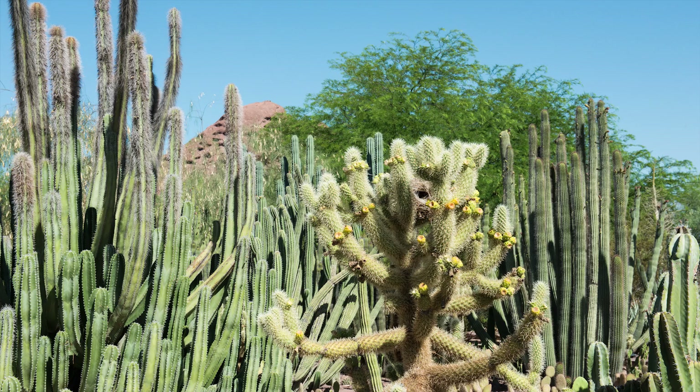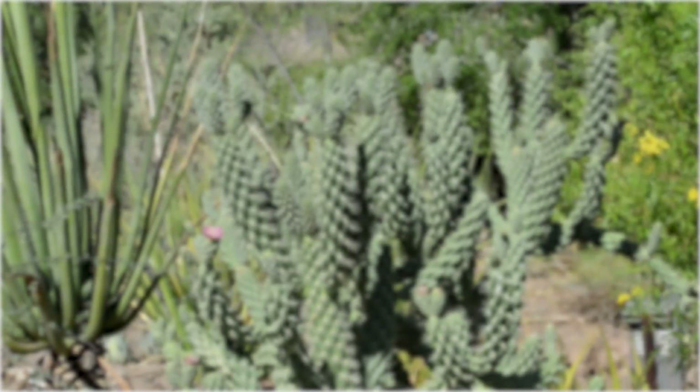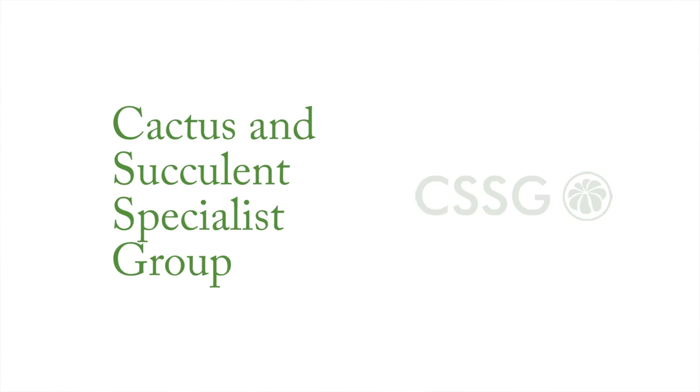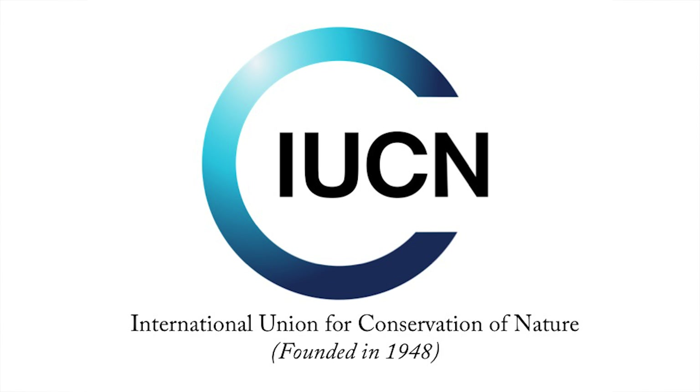Our most recent project that we're embarking on is as the host institute for the Cactus and Succulent Specialist Group. This group is part of the International Union for the Conservation of Nature, which is the world's oldest and largest environmental organization.